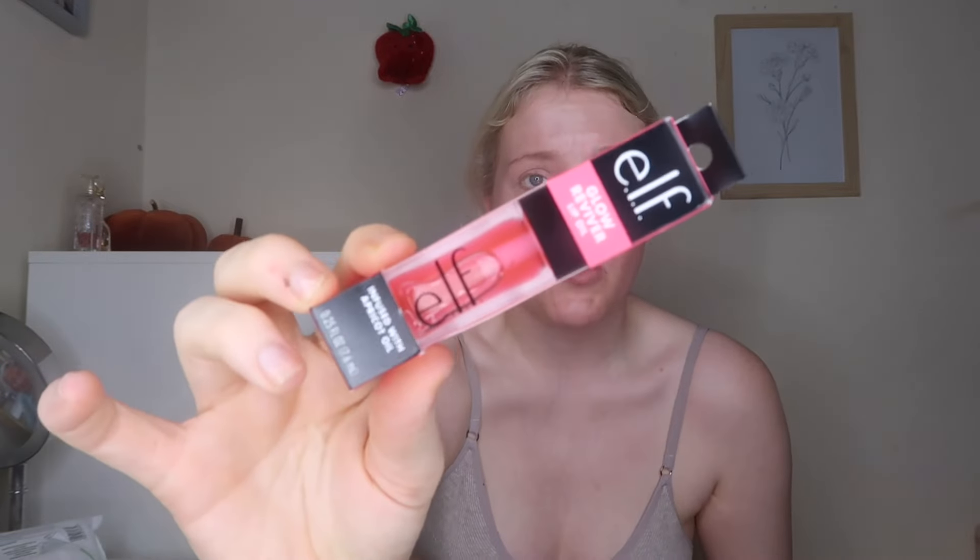I also restocked on the Elf Glow Reviver lip oil in Pink Quartz — I think they've changed the packaging as the box is definitely longer than before. This is one of my favourite lip oils; they last so long and are so comfortable on the lips. They have an oversized ultra-plush applicator and though I expected apricot oil to smell like apricots, they're actually very minty. But they are really good and I'd recommend them to anyone looking for a great lip oil.